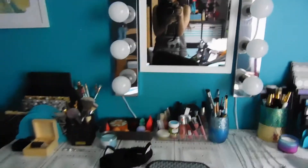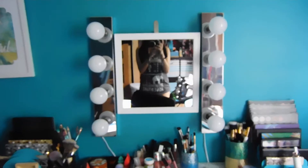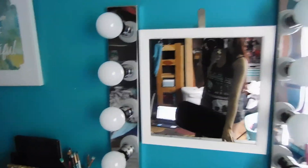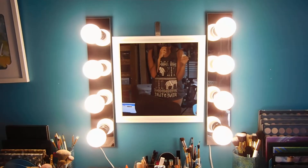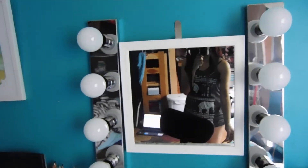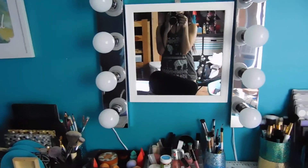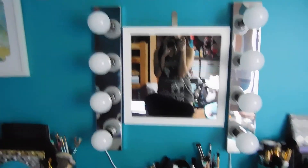And of course my mirror. So yeah, this is my vanity table tour — I hope you guys enjoyed it. Of course if you want to see the light one more time, I will turn it on for you guys one more time. So yeah, that is the end of the vanity table tour. I hope you guys enjoyed it — have a good day, good evening, or good afternoon wherever you guys are from, and I'll see you guys soon. Bye for now!